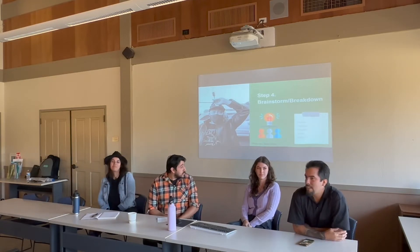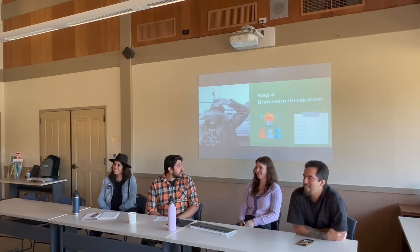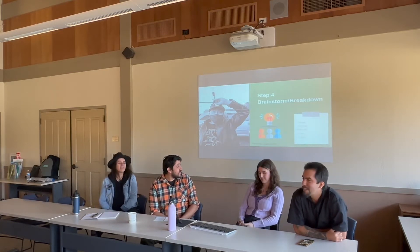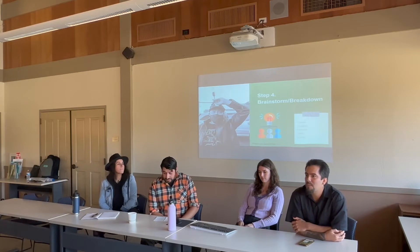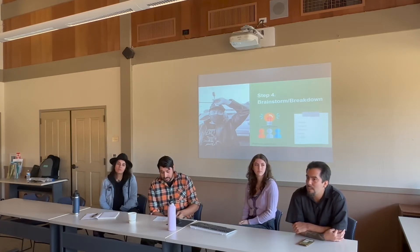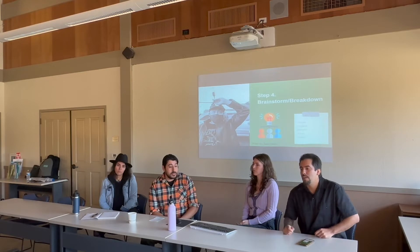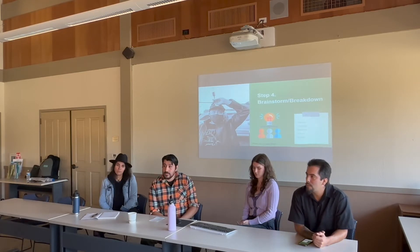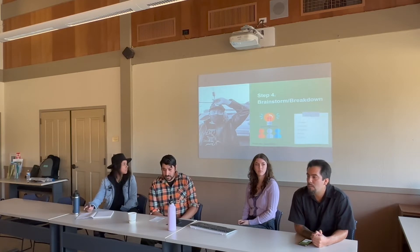Step four is to brainstorm and break it down. Start thinking of a theme and concepts for your wall. This part takes a lot of research. If you have an idea, take time to do some research online and find symbols and ideas related to whatever theme you're going for. Make sure it's in context with the community and that you're following all the bullet points of the RFQ.